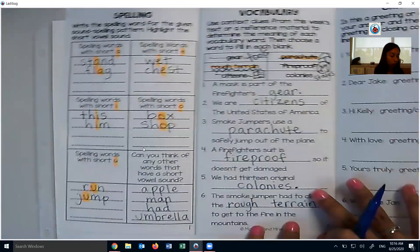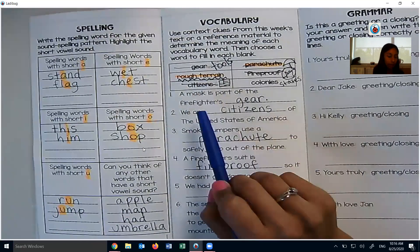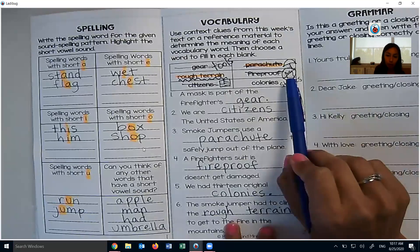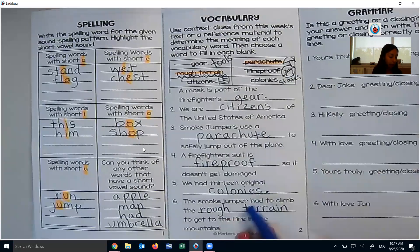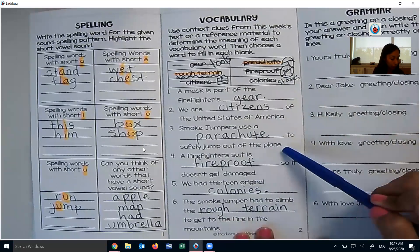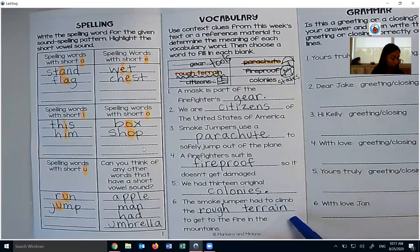We had page two on our list today. Little doodles here to help with the definitions of vocabulary words. We said gear — another word for that is tools. Rough terrain — jaggedy lines to symbolize difficult mountains and areas to get to. Citizens — I drew a little flag, people that live in a certain place. Parachute — a little umbrella picture. Fireproof — I drew fire and then a little slash through it. Colonies were what our old states were called. Then we filled in our blanks: a mask is part of the firefighter's gear. We are citizens of the United States of America. Smoke jumpers use a parachute to safely jump out of the plane. A firefighter's suit is fireproof so it doesn't get damaged. We had 13 original colonies. The smoke jumper had to climb rough terrain to get to the fire in the mountains.